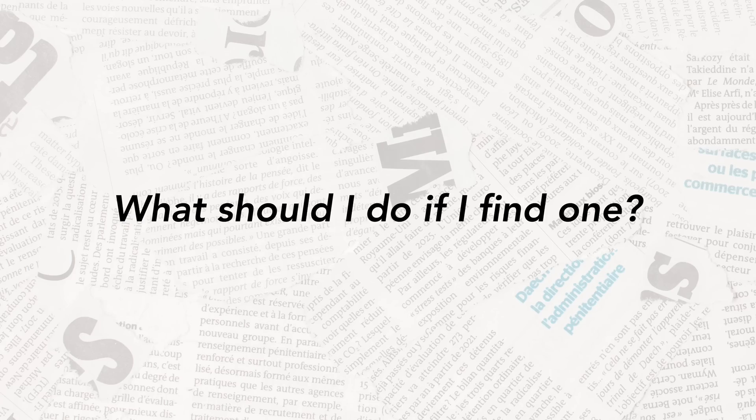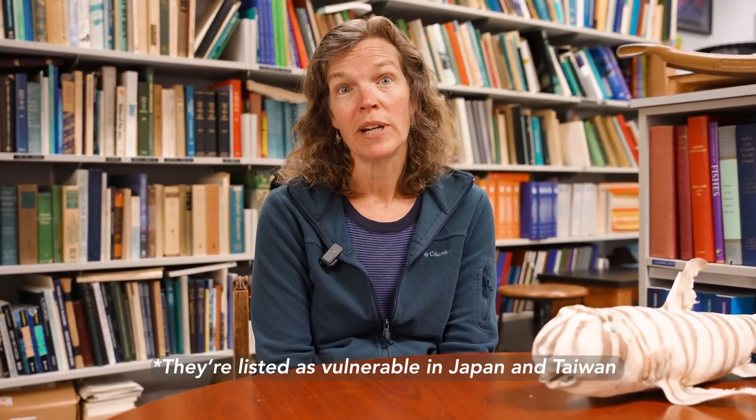What should I do if I find one? Get in touch with whatever state fish and wildlife agency — they'll have obvious phone numbers listed on the web, and they'll have somebody who will respond and potentially come and do a necropsy to understand how the fish died: did it strand itself or was it struck by a boat? They're not endangered, so they're not a species of great concern, but they're certainly interesting.